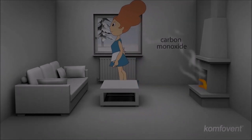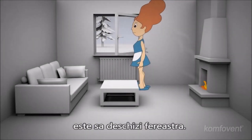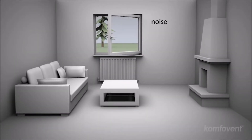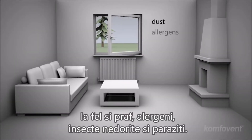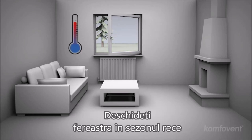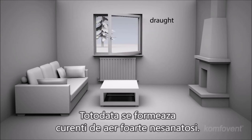The easiest way to ventilate your rooms is to open the windows. However, open windows can let in lots of noise, as well as dust, allergens, undesirable insects, and parasites. Open your windows during the cold season and the precious heat will be lost instantly, which also causes a draft that is very unhealthy.